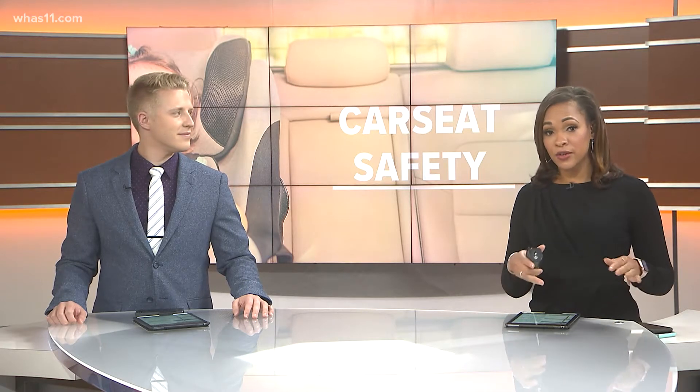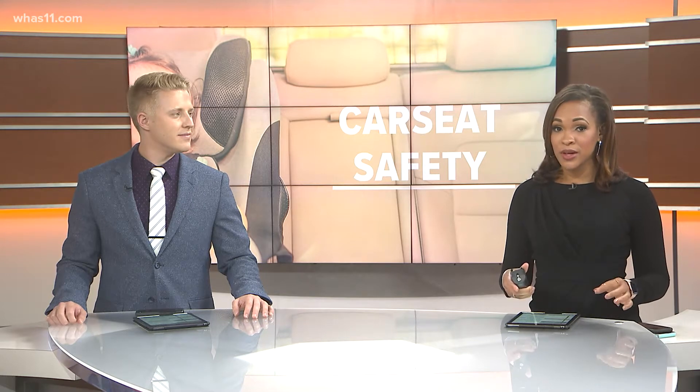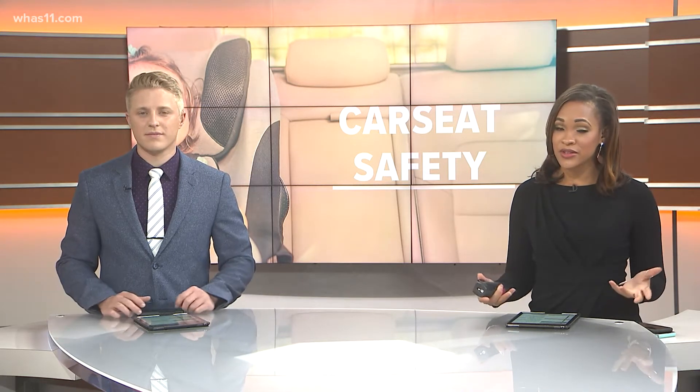Just having a car seat installed correctly can reduce the risk of injury to a child by 71 percent. But more than half of all car seats are installed incorrectly, according to SafeKids.org.